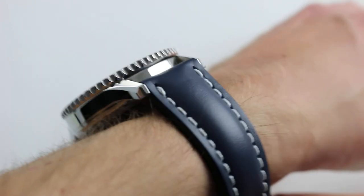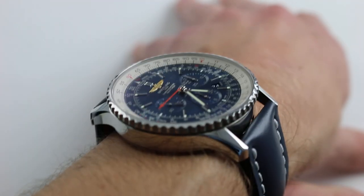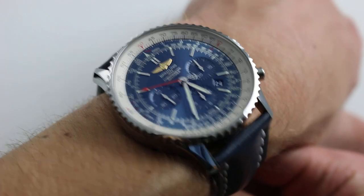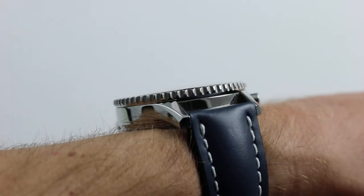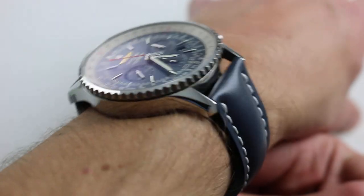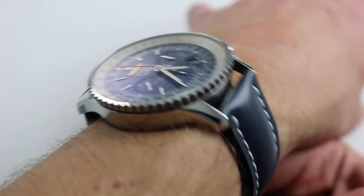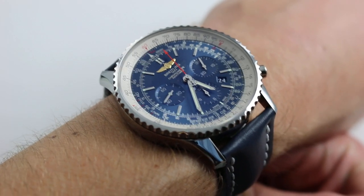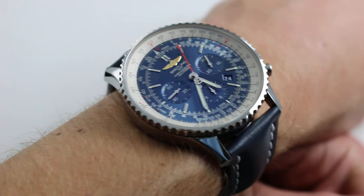This in-house caliber oversized Navitimer can be seen and purchased on our website. Subscribe to our YouTube channel if you enjoy these videos, and please click on the card in the upper right-hand corner of the screen at any time during this video to see our full sales listing for this watch, with additional accessories included in the sale, high resolution images for your desktop, and complete pricing details for this in-house caliber Breitling Navitimer 01.